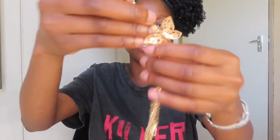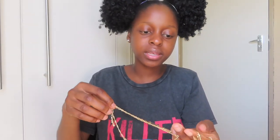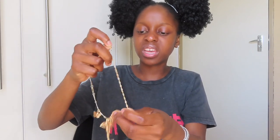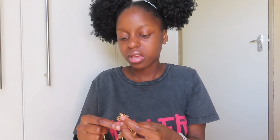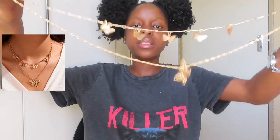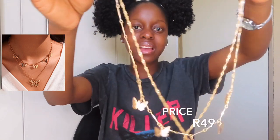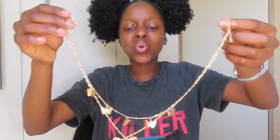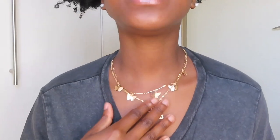I also got this butterfly charm necklace. The butterfly on it looks like a toy — I'm not really happy with that. It looks like I bought it at school for five rand, you know, like the things they used to sell at the tuck shop. I don't really like it, so out of 10...